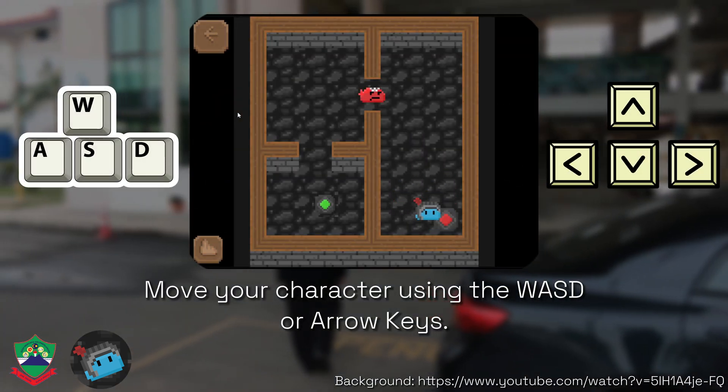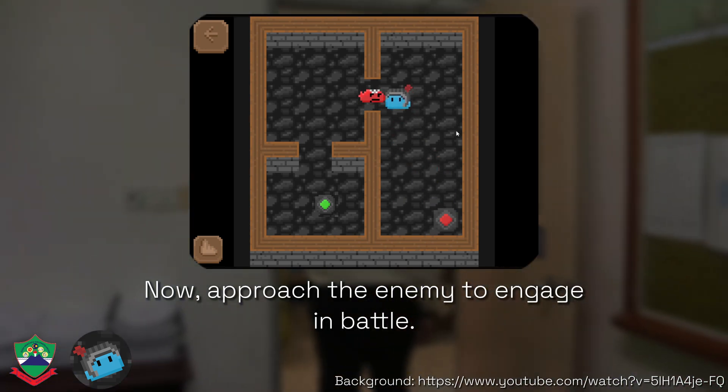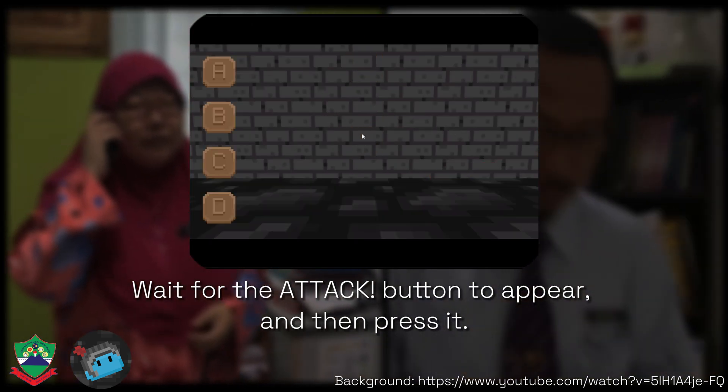Move your character using the WASD or arrow keys. Now, approach the enemy to engage in battle. Wait for the attack button to appear and then press it.